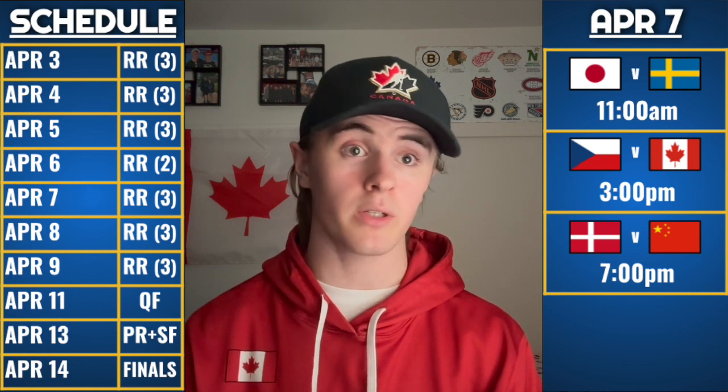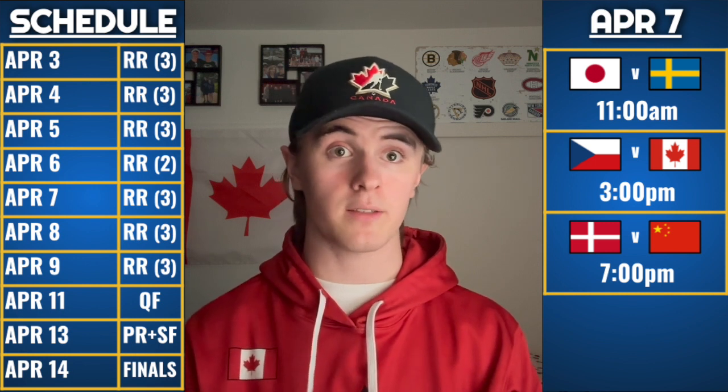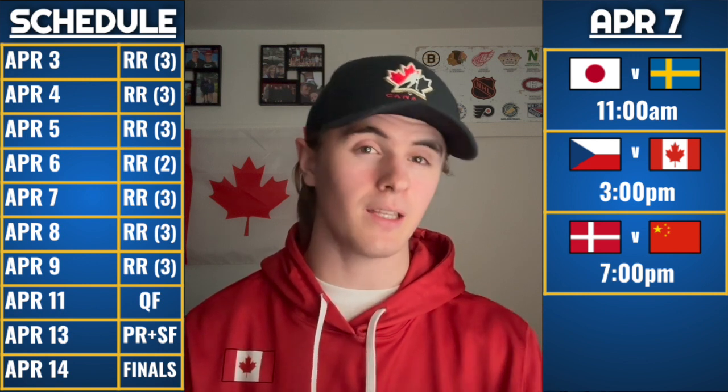Looking at tomorrow's schedule — three games on tap. First up, Japan takes on Sweden at 11 AM Eastern. I highly recommend watching this game. It should be a tight checking game. We'll see if Sweden can break through. If they do, Japan is likely going home. The second game is Canada vs. Czech Republic at 3 PM Eastern — in my opinion this might be the game of the day. The Czechs have looked really good and Canada has been somewhat mediocre relative to expectations.